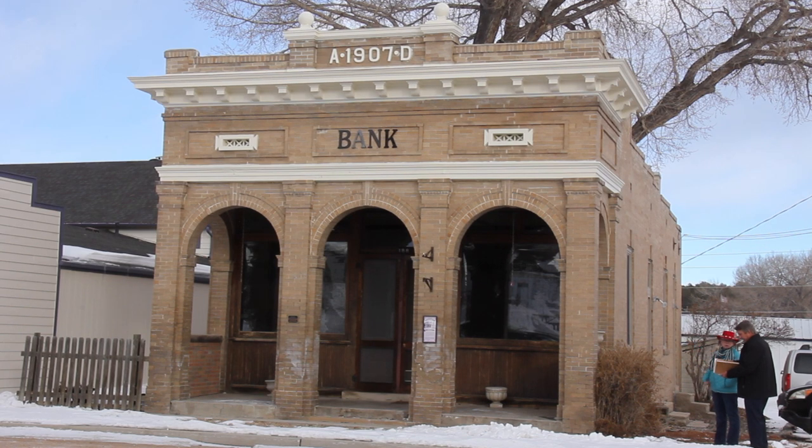Rasmussen tells us when builders constructed the First National Bank. They started construction in 1906 and it was completed in 1907.